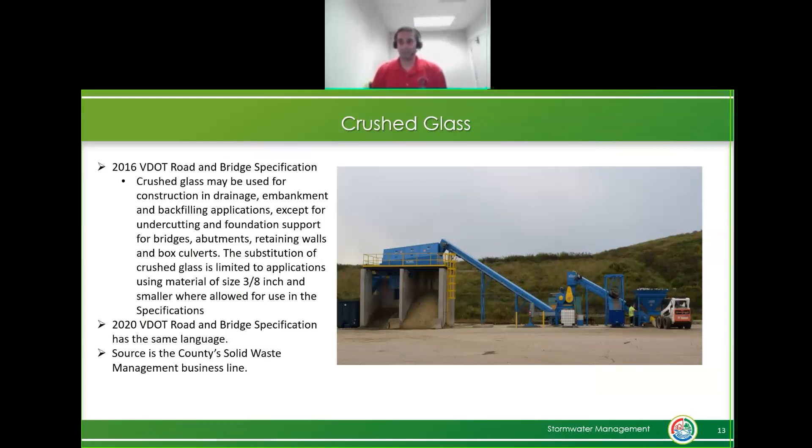The 2016 VDOT bridge spec provided a way for us to use crushed glass, and I went back and checked - the 2020 version has the same language. The operation our solid waste uses to crush the glass goes from right to left: glass is inserted into a funnel, carried by conveyor belt into a rotating hammer that breaks it down, then a second conveyor raises it into a sieve separating it into larger grain particles and sand. Bottle caps and labels get thrown into a dumpster.